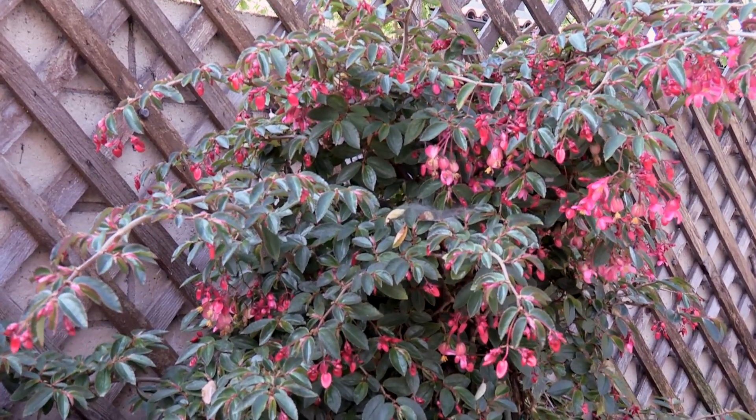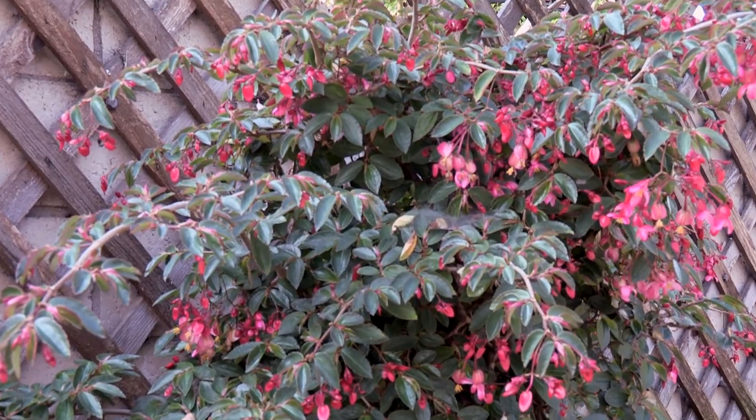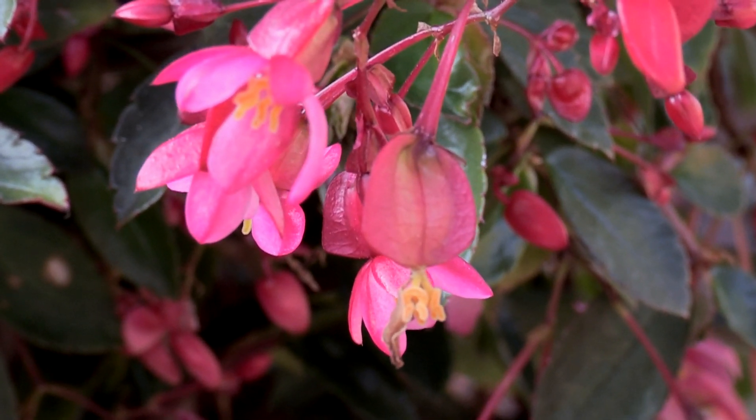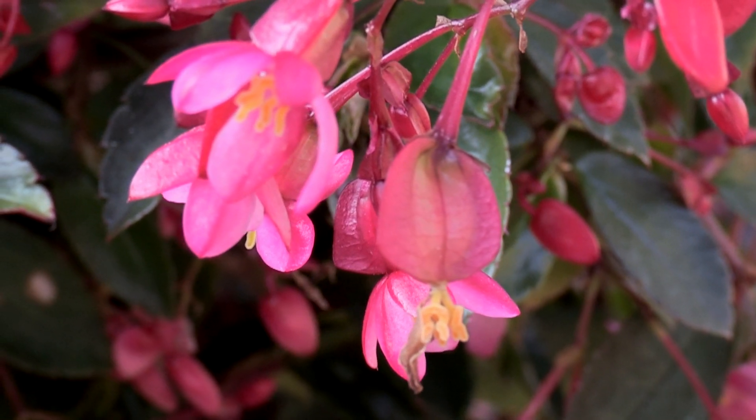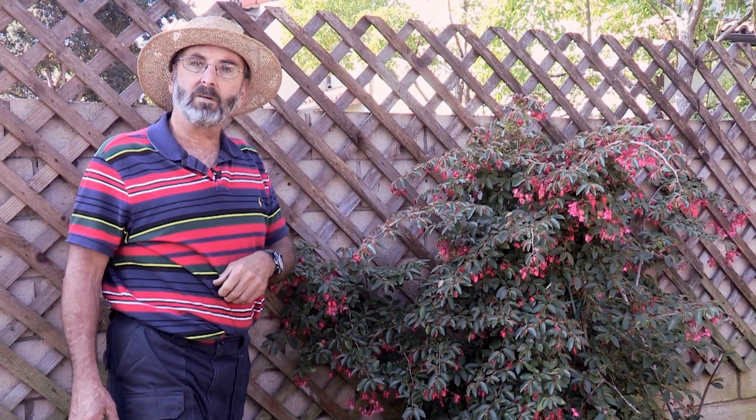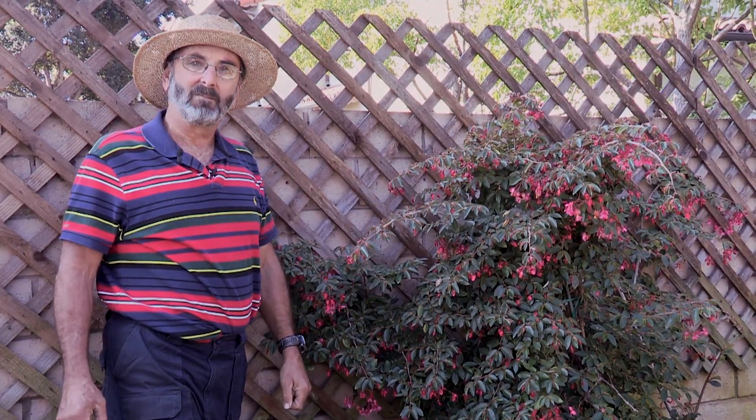Lighting requirements: some of them will take full sun, some of them will take partial. With everything, the more light they get, the faster they grow. It's easy to make cuttings with this, so if your friends like it, you can give them some or trade or barter, whatever you want.